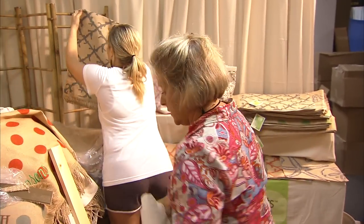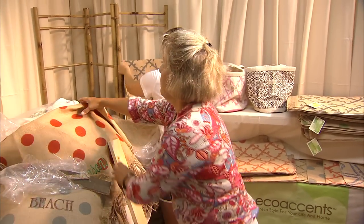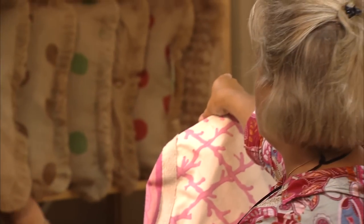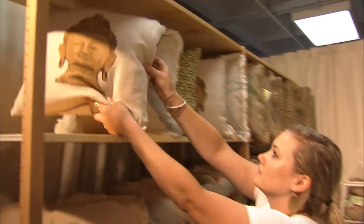I'm Laura Allen with EcoAccents, and we're from Raleigh, North Carolina. This is our second market at AmericasMart. With one successful market experience under her belt, new temporary exhibitor Laura Allen knows the path to success at AmericasMart begins long before the market even opens.